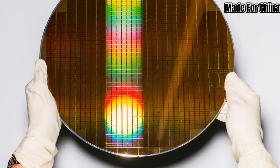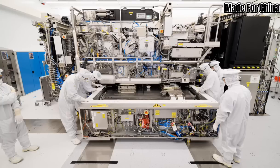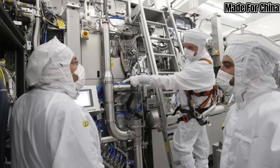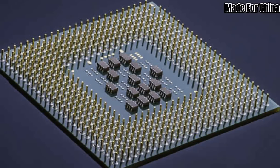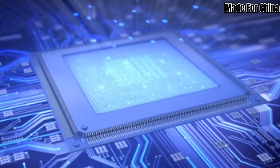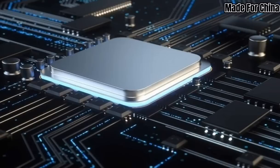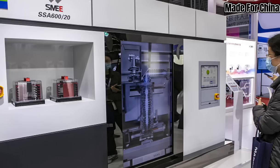In this video, we'll dive deeper into what EUV lithography is and explore the implications of China's achievement. So let's get started. EUV lithography is an advanced technique used in the production of computer chips. It involves using extreme ultraviolet light with a wavelength of just 13.5 nanometers to etch intricate patterns onto silicon wafers, allowing for the creation of smaller, faster, and more efficient microchips.